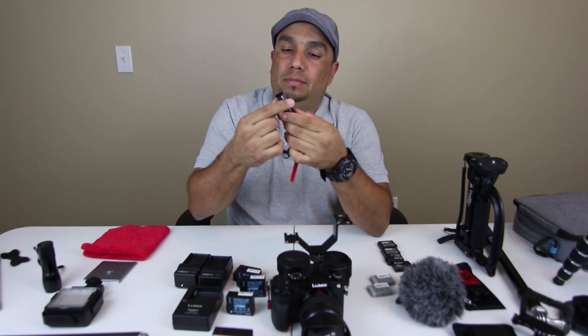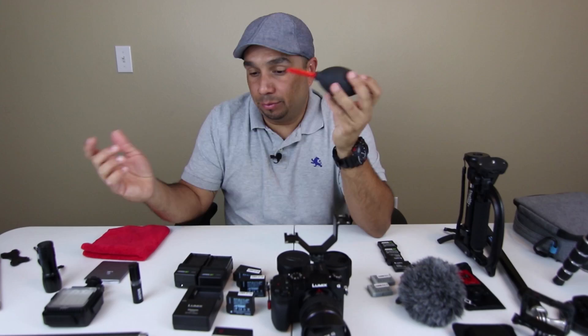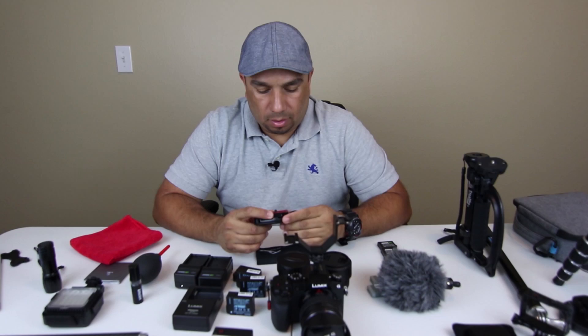It comes with two filters — a magenta and an orange one. I also always bring some sort of brush in case I need to clean my camera lens and stuff like that. You never know. I've got this little blower for that as well, and a cleaning rag.